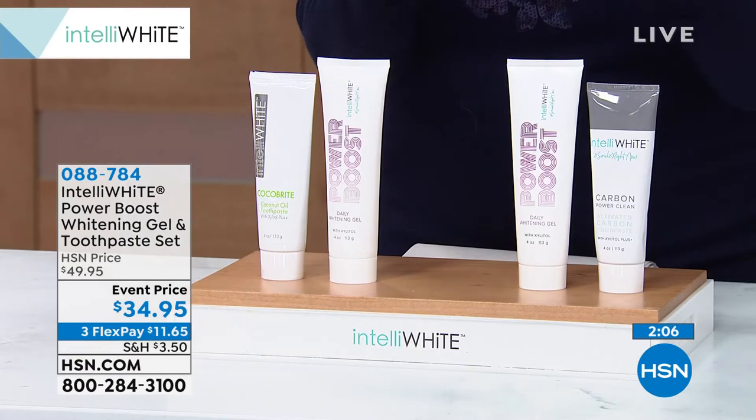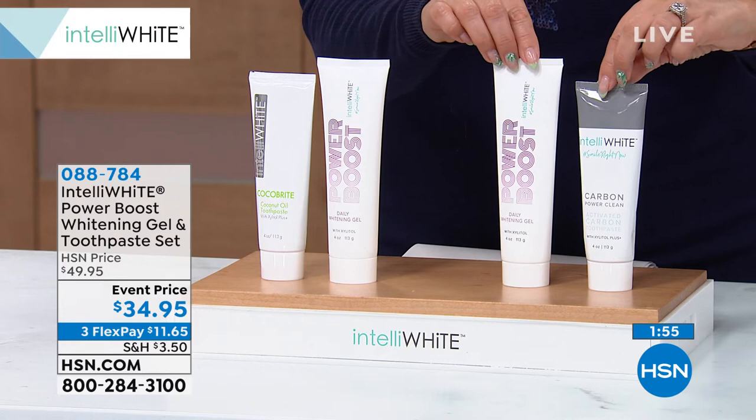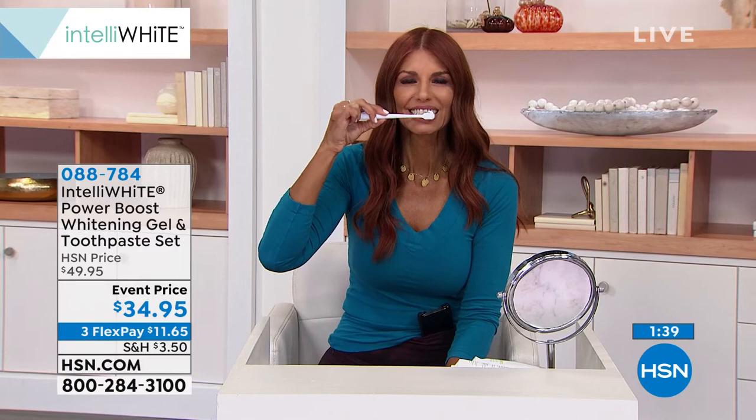Only 50 left in the Carbon — Sony's going to show you on her toothbrush exactly how much to use. It's a little dot — this is a four-month supply. So if you want the Carbon, you need to be calling in immediately, it is about to go. And there is the Coco Bright. I do use this toothpaste every single day — I use Intelliwhite to whiten them, and then this keeps them white all the time in between whitening treatments.